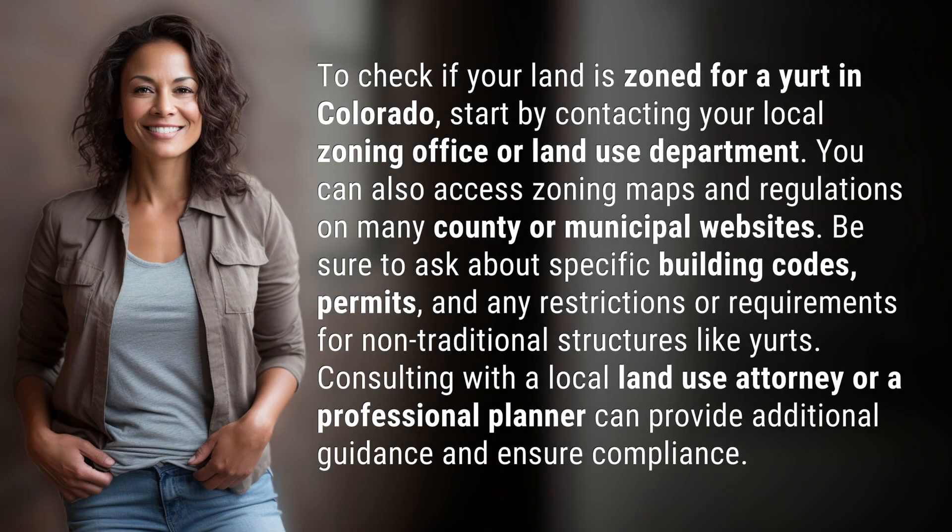To check if your land is zoned for a yurt in Colorado, start by contacting your local zoning office or land use department. You can also access zoning maps and regulations on many county or municipal websites. Be sure to ask about specific building codes,